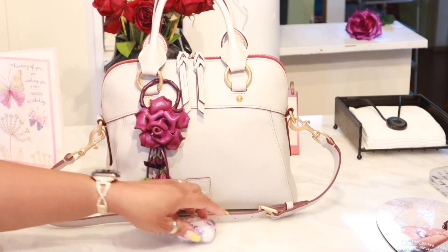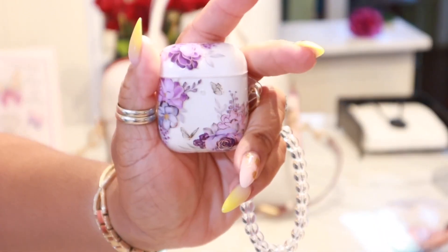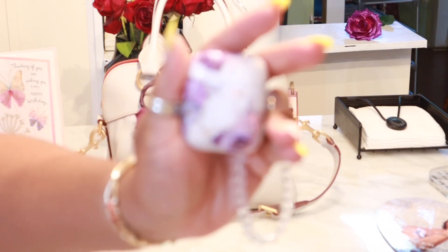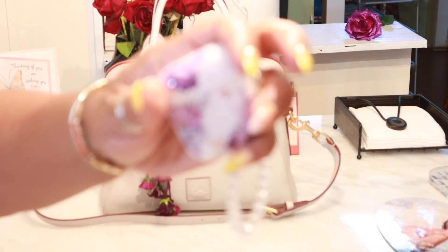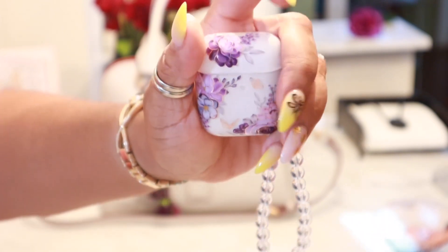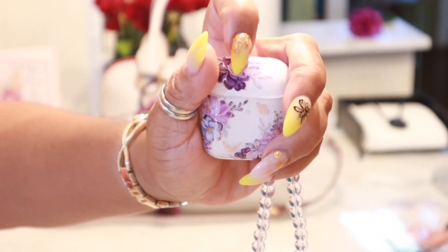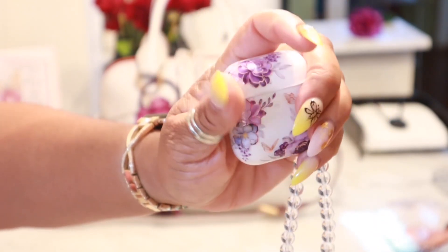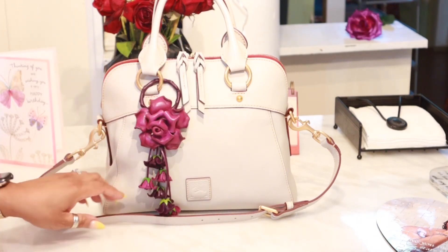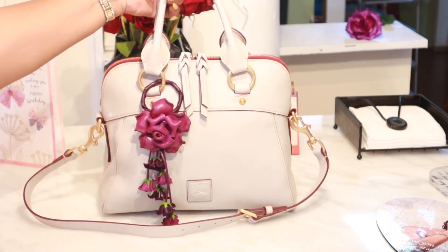No matter what color accessory you put with this, it's gonna pop because it's a neutral soft color. So I am using accents of purple — I've been on this purple kick lately — and I'm utilizing my purple AirPod case that I have shared on my channel before. I love all the hues of purple in it. I've been carrying it for the last few weeks, but I'm feeling like I want my pink because pink makes me happy — that's my second favorite color.